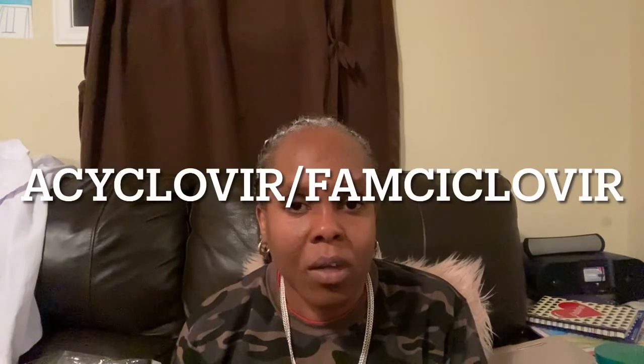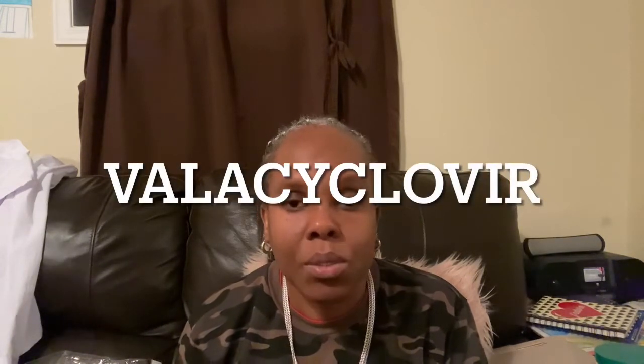Herpes simplex virus cannot be cured; it is a lifelong infection, but it can be treated. Prescription antiviral drugs include acyclovir tablets or topical ointment or creams, famciclovir, and valacyclovir. Your doctor will prescribe one of these for appropriate use. Over the counter, there is Abreva, which is an antiviral that helps to reduce the duration of the symptoms of herpes simplex virus type 1.